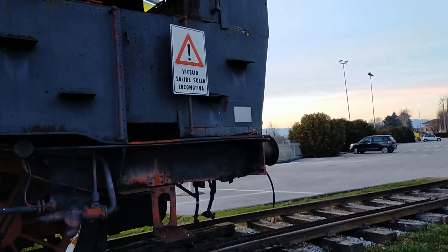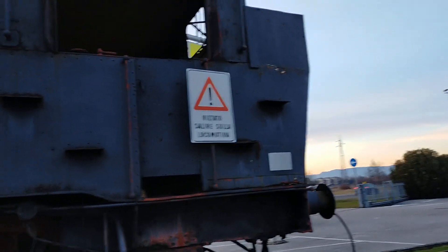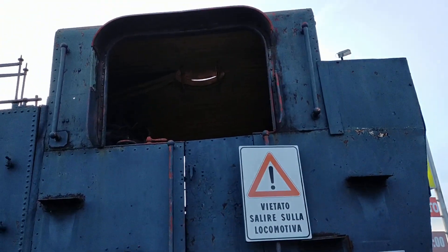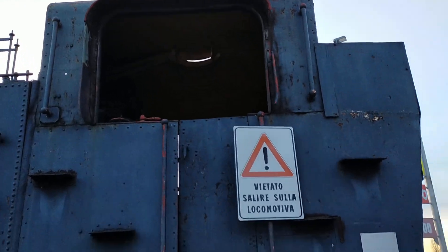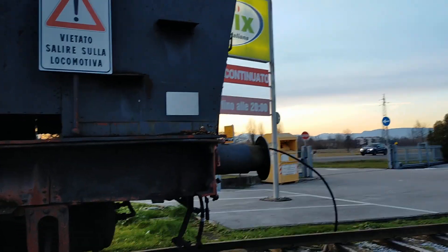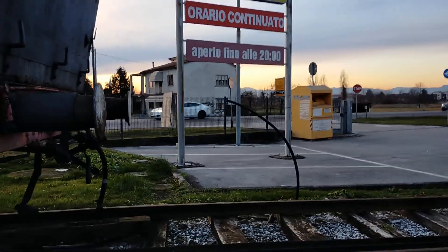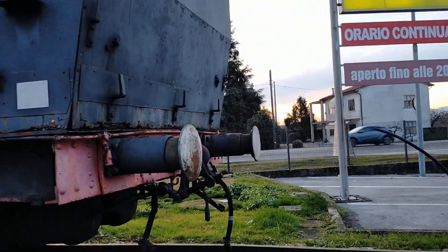It's not in good shape. It says it's forbidden to climb on the locomotive. The wooden cladding of the cab inside — you can't see it, but it's really in bad condition. I'll come back and make another video on a day when there's better light. Here we see the coal bunker.